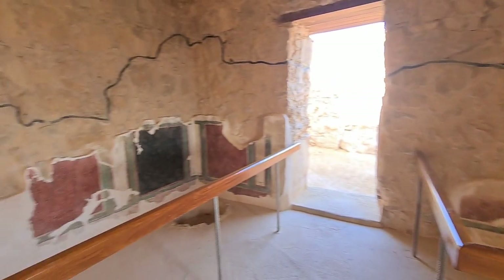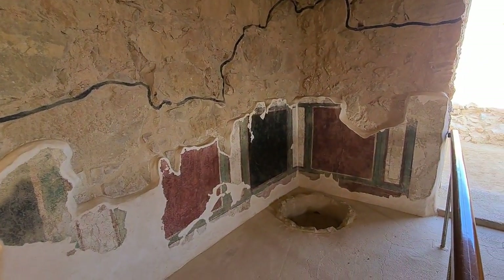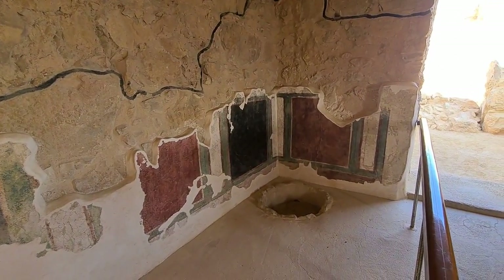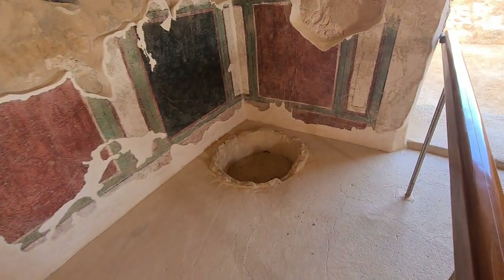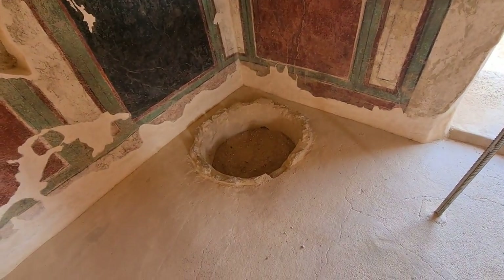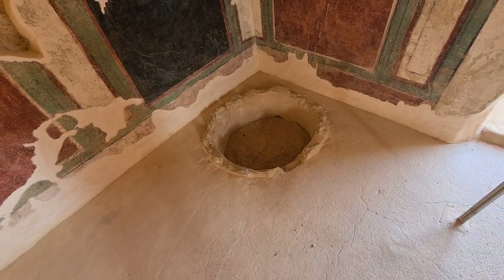It shows you how beautiful it was — remember it was an agricultural area, it was green. In wintertime it's quite cold at night, so this is kind of an oven to warm the home.